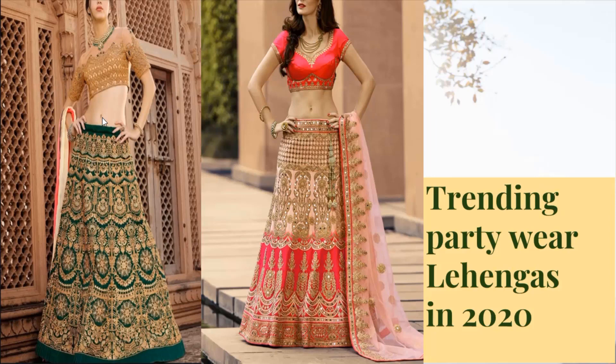In this video, we will see some beautiful lehenga collection that will help you to wear at parties and it will look royal and princess-like.